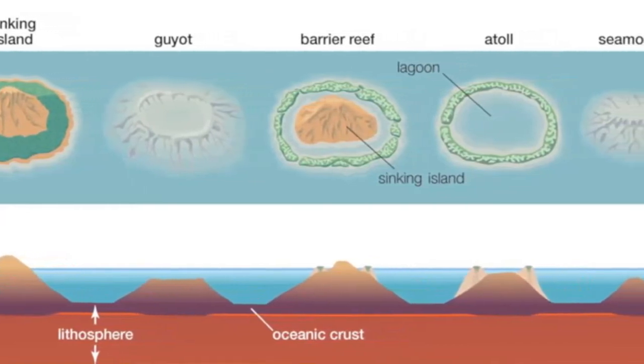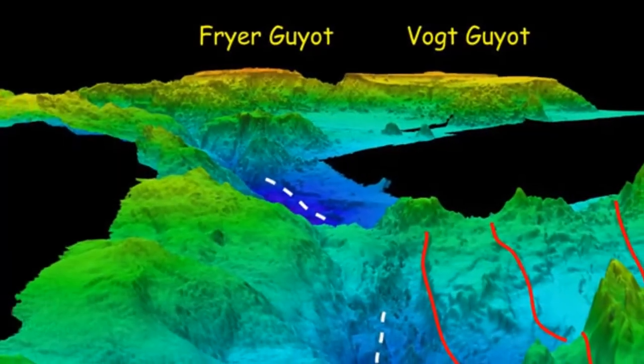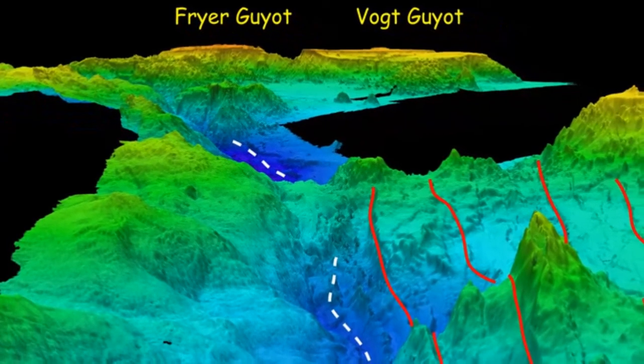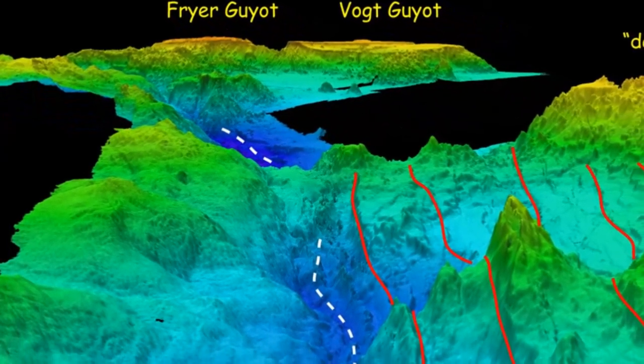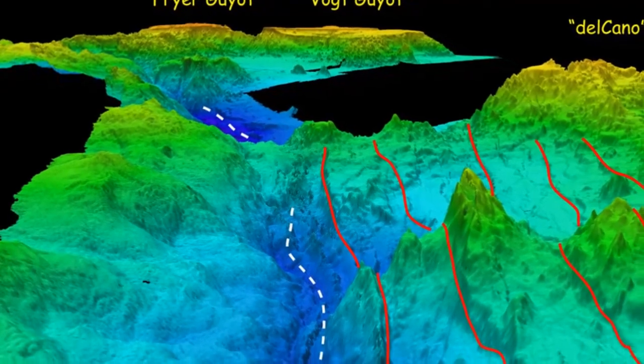Submerged, flat-top seamounts which formed in this manner are called geos, or table mounts. The term geos is named after Princeton University's first geology professor, Arnold Henri Geo.